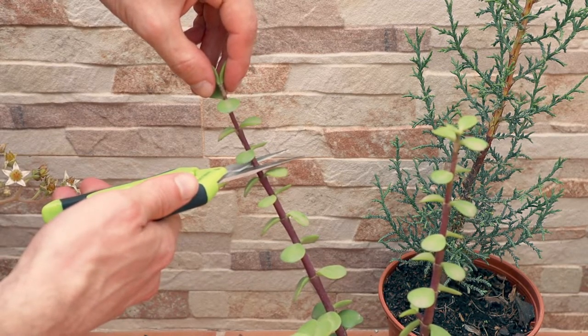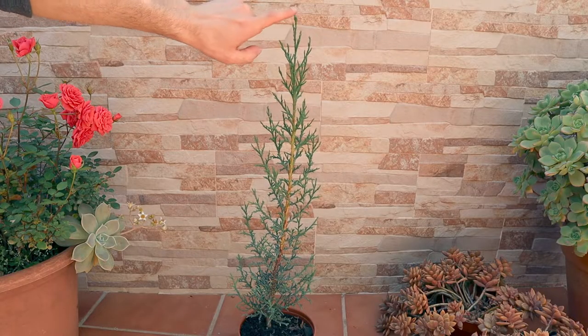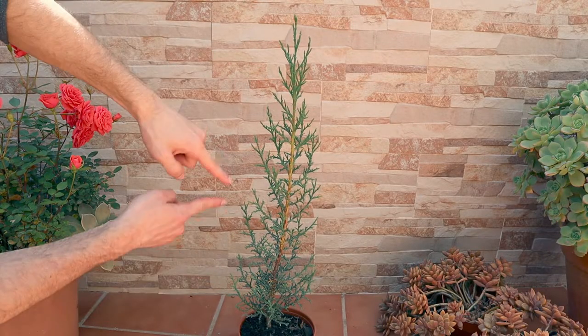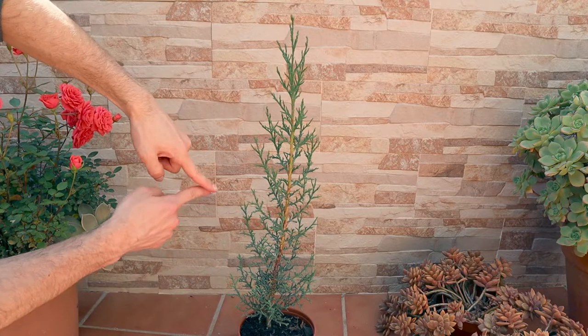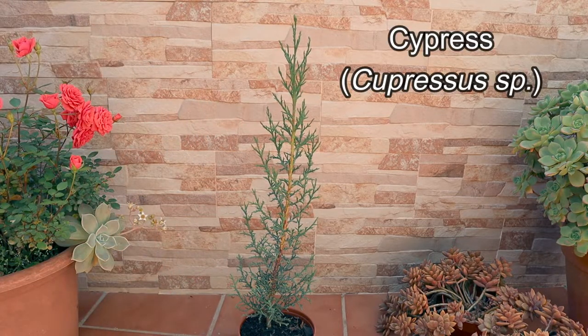I'm going to tell you several things you should know before pruning your trees. The highest point of a tree is responsible for slowing down the growth of the lateral branches. To explain this in more detail, I have chosen a cypress tree, because this phenomenon is very easy to observe.